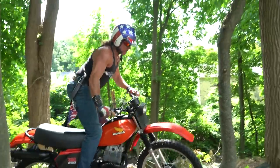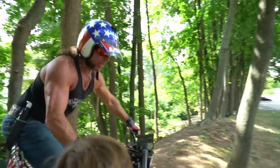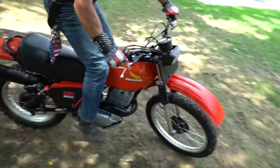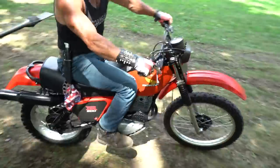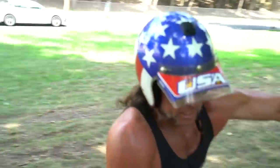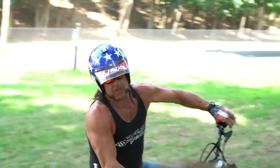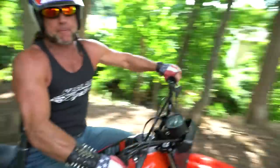This motorcycle is also awesome at going very, very slow. With its torquey single-cylinder four-stroke, it can crawl up cow trails up mountains — and it'll rip your house right off the damn foundation.